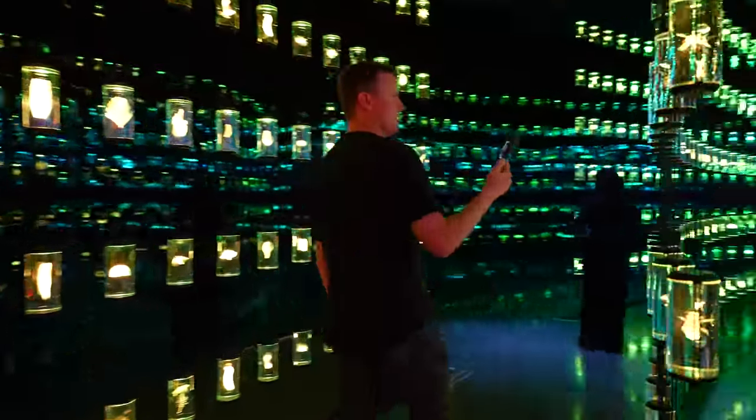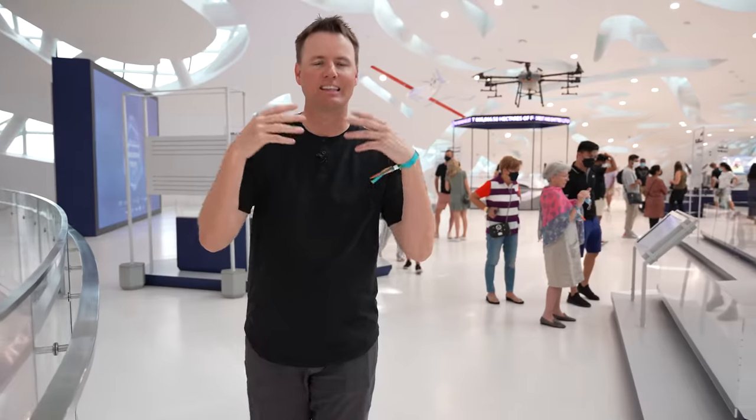The Museum of the Future sent me to Dubai to check out this incredible building. It feels like I am in space right now. Look at this — this is a living museum. It is quite the engineering marvel.